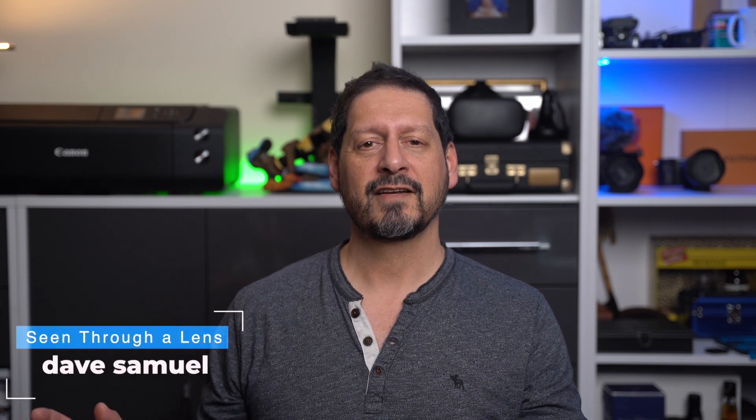And guys, if you have any comments or questions, please leave them in the comments section below. And until then, thanks to you for watching. Thanks to HitPaw for sending me this pretty cool software to review. I'm Dave with SeedThrower Lens. Thanks for watching, and I'll see you the next time. Bye for now.